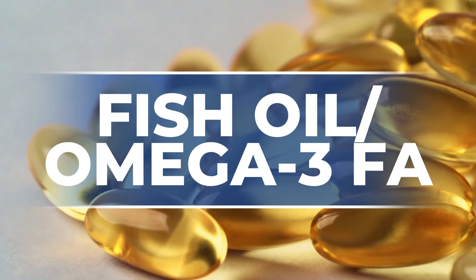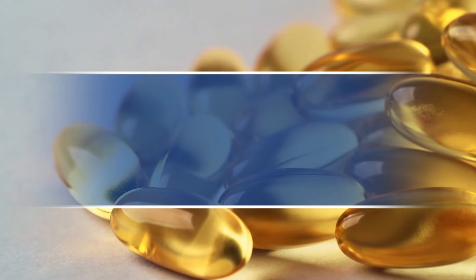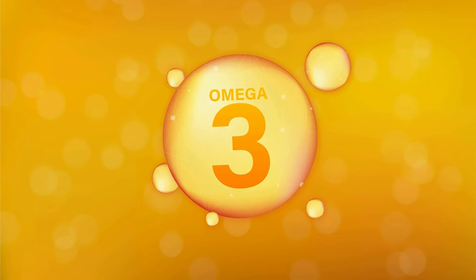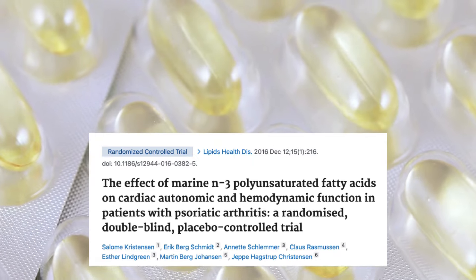The second supplement is fish oil, or omega-3 fatty acids. As I have discussed in a previous video about the use of fish oil in rheumatoid arthritis patients, this has been proven to have a similar effect to NSAIDs to decrease inflammation, but without all the side effects of ibuprofen or naproxen. Omega-3 fatty acids act on an enzyme that decreases the production of certain substances that increase inflammation, so taking fish oil or omega-3s may naturally decrease inflammation in your body.